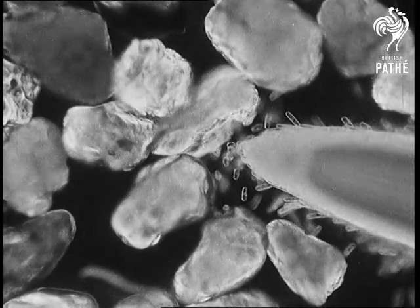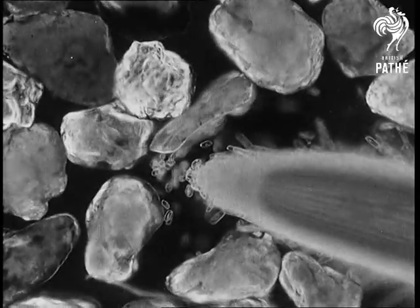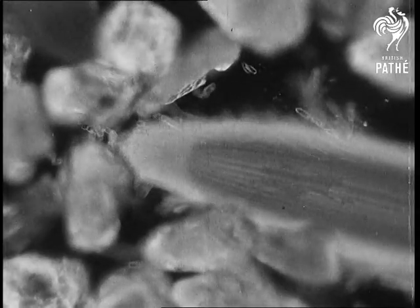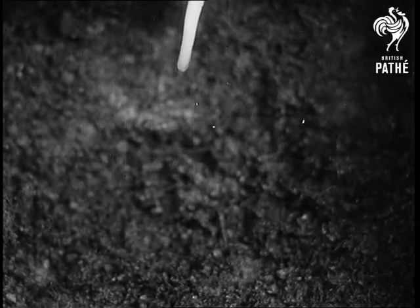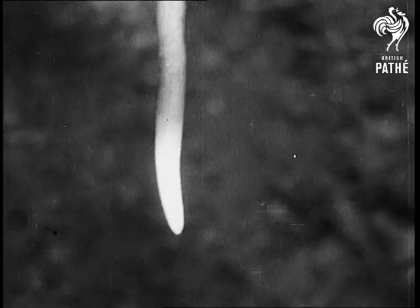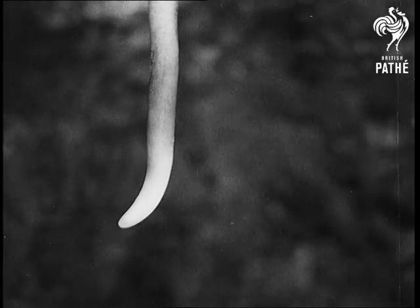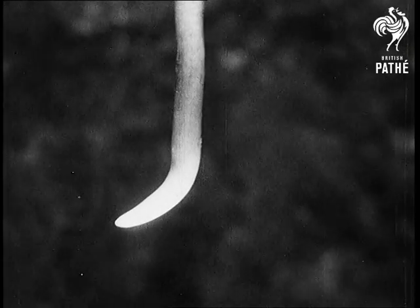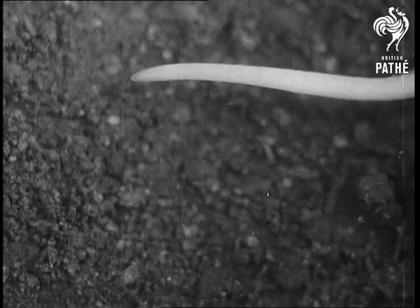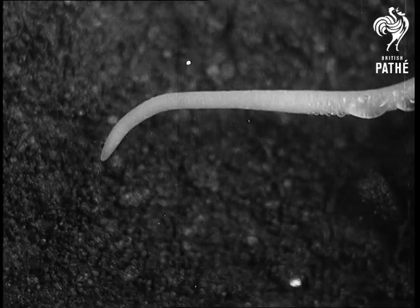You can almost watch the root tip thinking as it feels ahead and advising the root which way to go. If placed artificially in a horizontal position, the root tip signals: turn down.